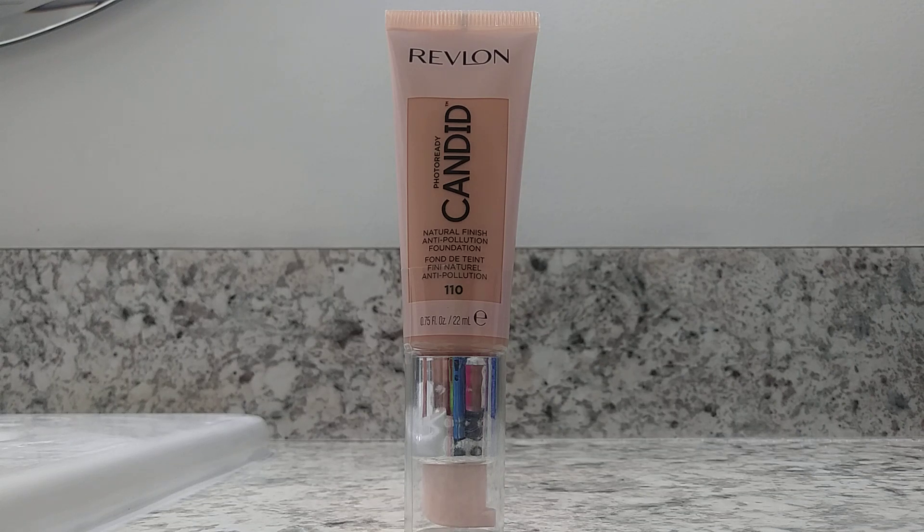Today I'm going to be showing you Revlon's Candid Photography Natural Finish Anti-Pollution Foundation. This foundation works extremely well on my skin. I really like how it covers my problem areas — I have some acne on the sides of my face, so I look for a foundation that can really cover that up.